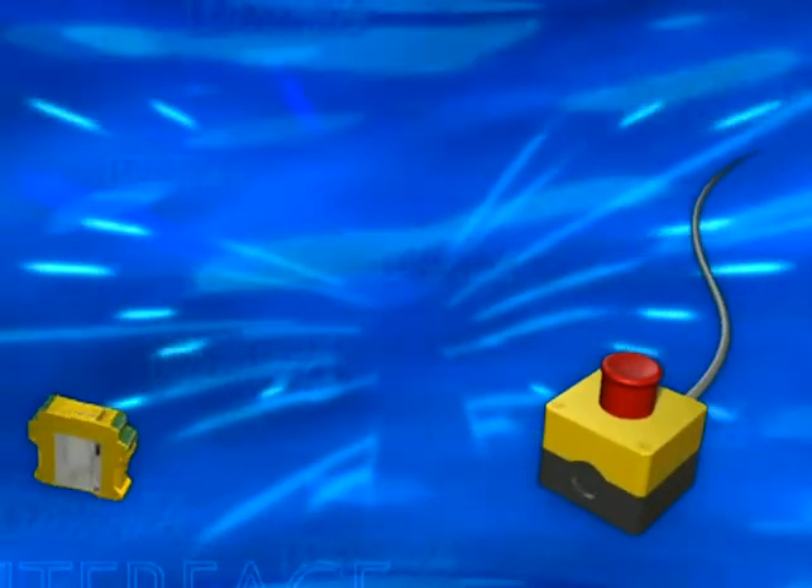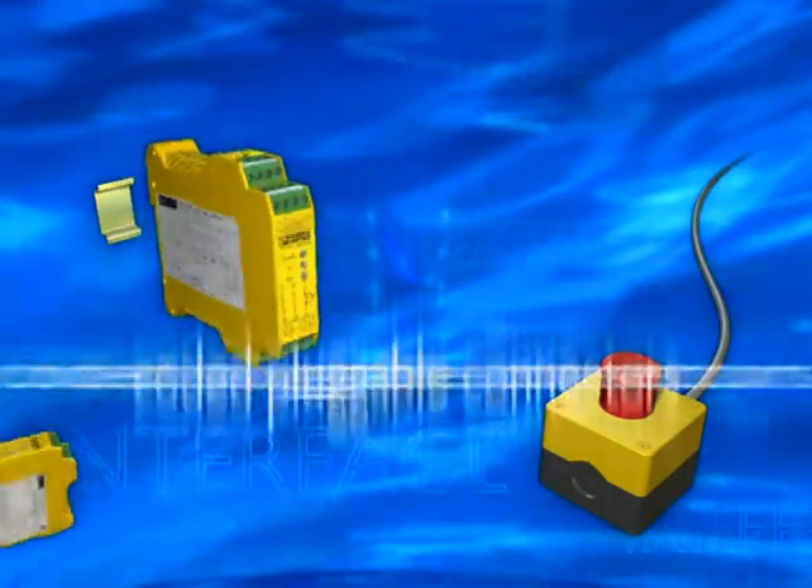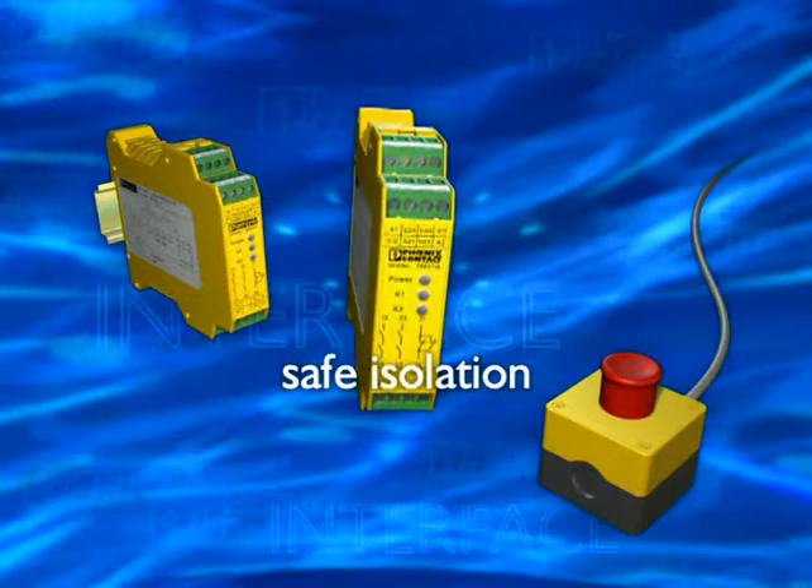Safety is yellow and comes from Phoenix Contact. In the rail mountable housing, the coded CombiCom plug connections achieve safe isolation with reinforced insulation.